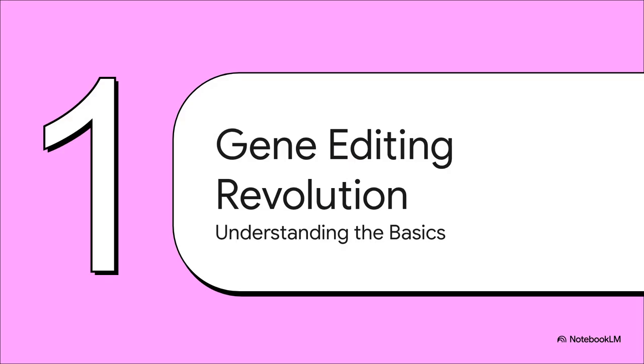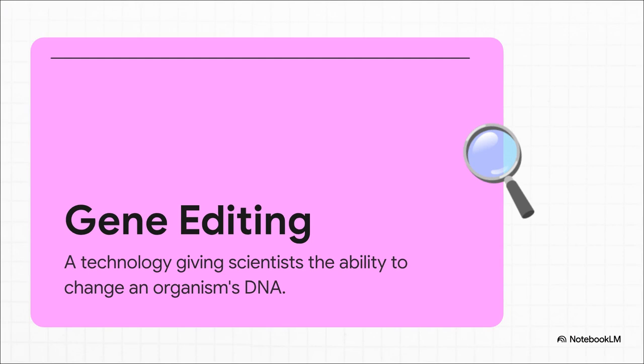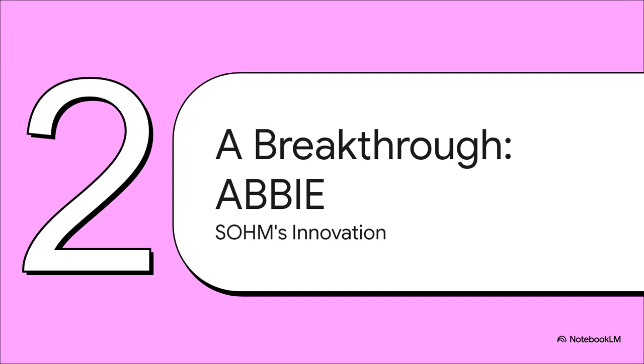To really understand how we're getting so much closer to making that promise a reality, we've got to cover the basics of what this amazing technology is all about. At its heart, gene editing is like a biological find-and-replace function for our DNA. Scientists can use these tools to zero in on a very specific sequence and then snip — they can cut it, replace it, or add something new. The real story is how these tools are evolving, with a level of precision that was just unimaginable a few decades ago.